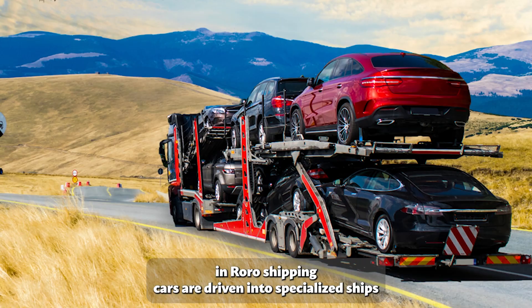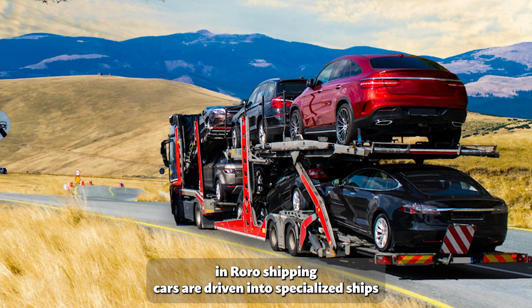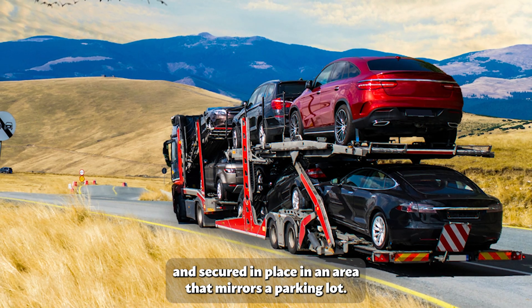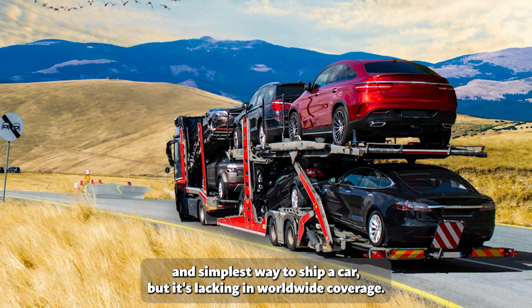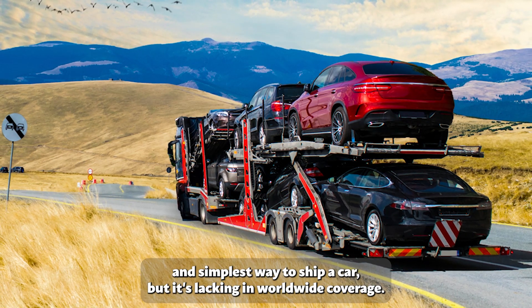In RoRo shipping, cars are driven into specialized ships and secured in place in an area that mirrors a parking lot. It is by far the cheapest and simplest way to ship a car, but it's lacking in worldwide coverage.